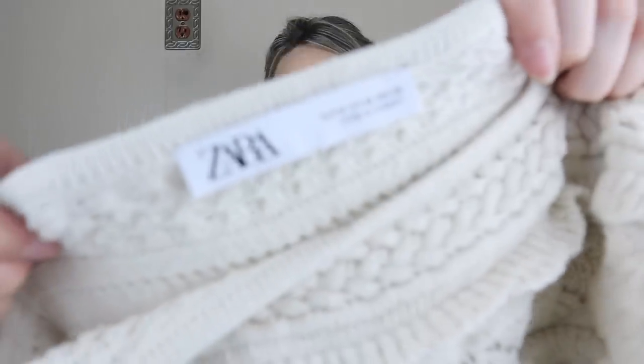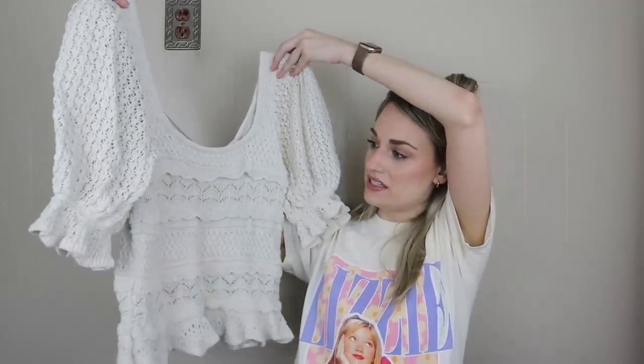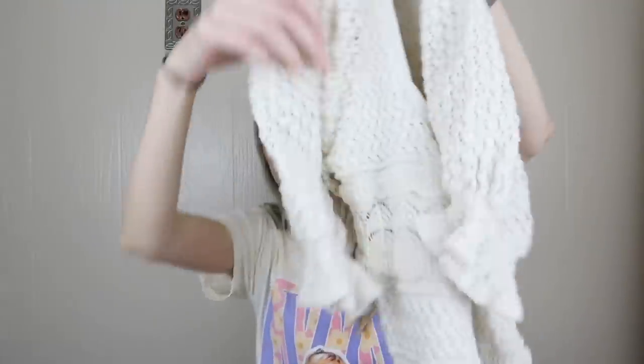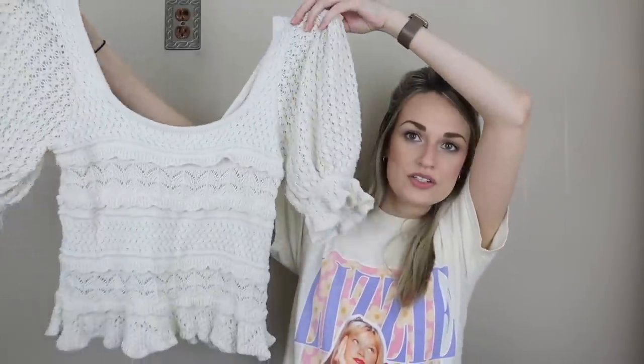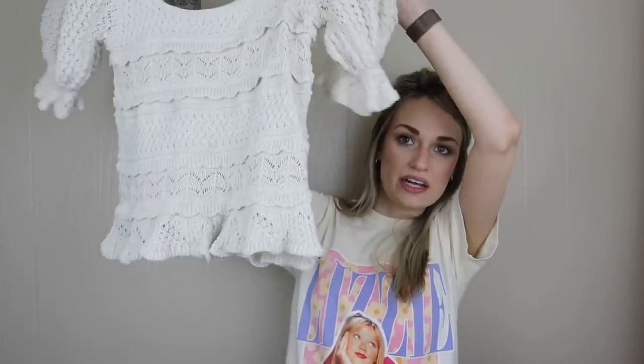70% viscose, 30% silk. We have newer-tag Zara. This is like a quintessential spring top — great for transitional weather because it is a sweater knit but also a loose knit so you get a breeze. This is so cute, I love the silhouette with the kind of puff sleeve — very feminine and flattering. Size medium.